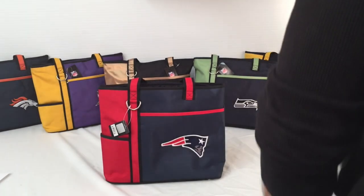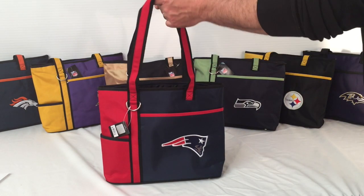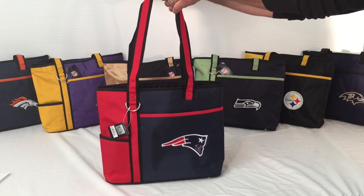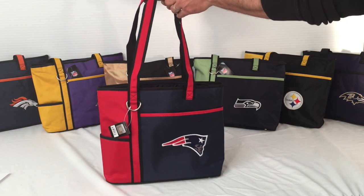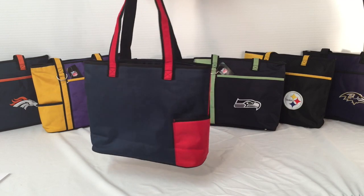Hi there. Today I'm presenting to you the Gameday Carry-O Tote from Charm 14, which is style number 710. This tote, like all our other bags and purses, are officially licensed in NFL, Major League Baseball, and NCAA collegiate licenses.